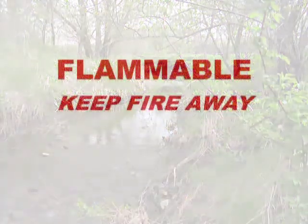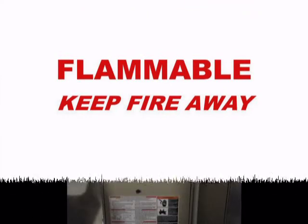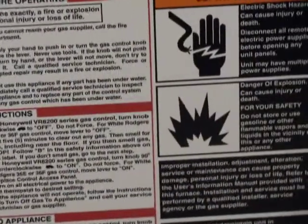Some pesticides are flammable. Store flammable liquids outside your living area and far away from an ignition source such as a furnace, a car, an outdoor grill, or a power lawn mower.